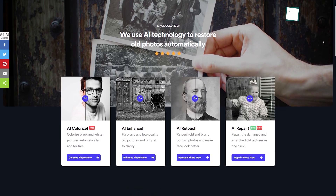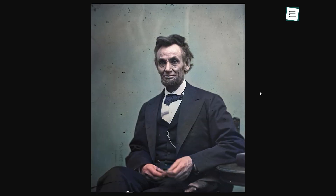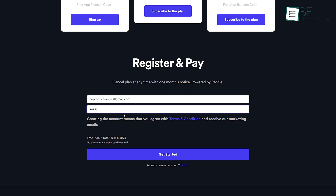Moving up next, we have an old photo restore tool called Image Colorizer. With this tool, you can colorize your old black and white photos along with enhancing and retouching images. To enhance and retouch your image, you need to sign up here. Moreover, you can also repair and restore damaged photos with this tool.